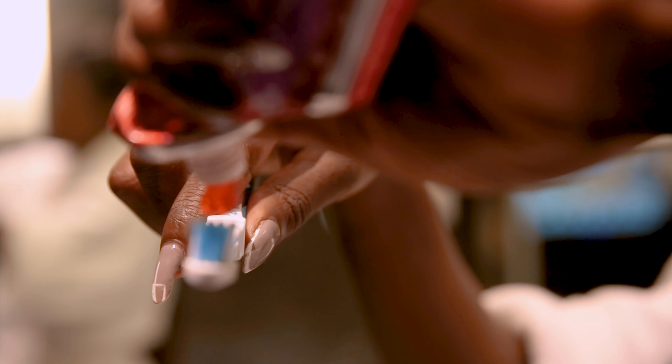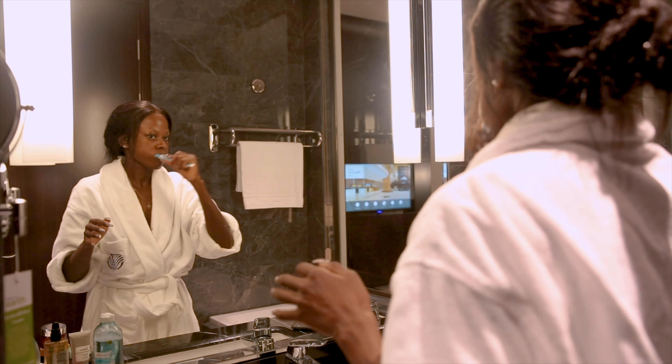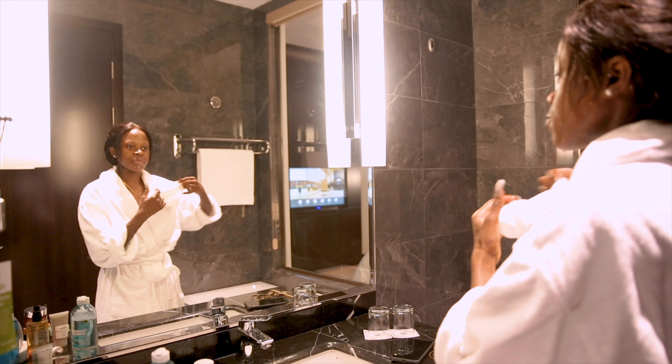The last but not least step is me brushing my teeth, and then I hop into the shower — and that marks the end of my skincare routine for the night.